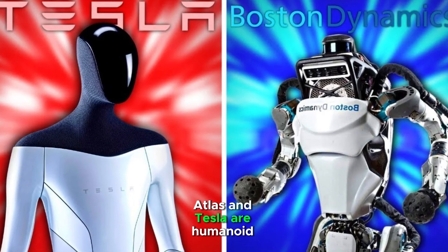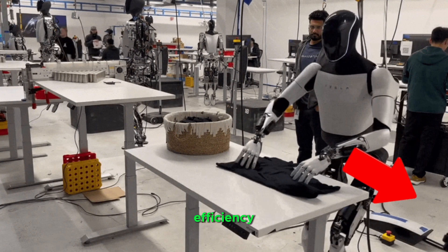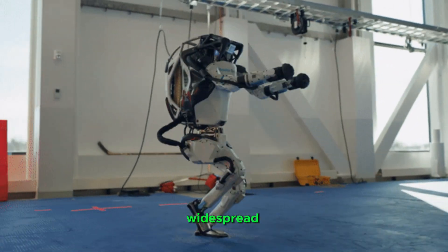Atlas and Tesla Optimus are humanoid robots. Optimus targets industry and home use, focusing on scalability and cost efficiency. Atlas showcases cutting-edge robotics and sets a benchmark for physical capabilities, but with no immediate plans for widespread commercialization.